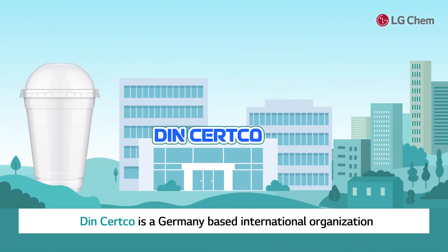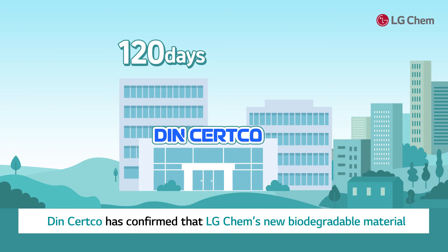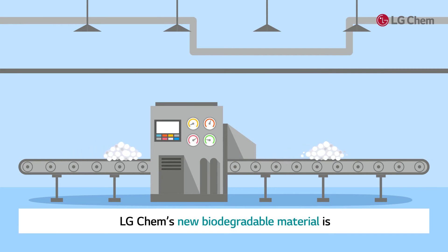Dinsusco is a Germany-based international organization that gives certifications for biodegradable materials. Dinsusco has confirmed that LG Chem's new biodegradable material shows over 90% biodegradation within 120 days.